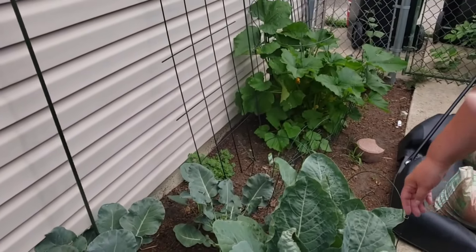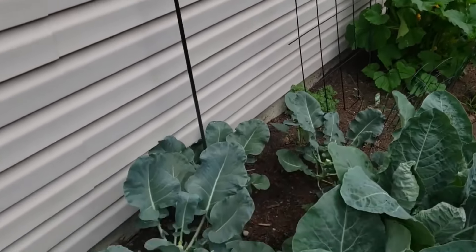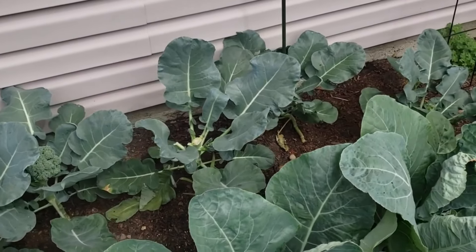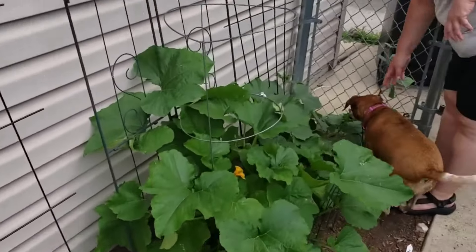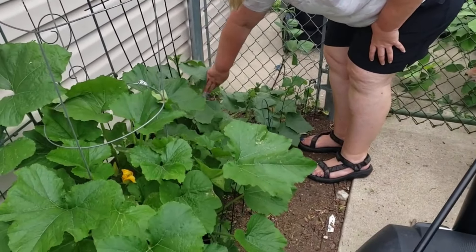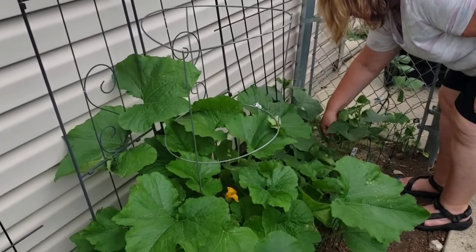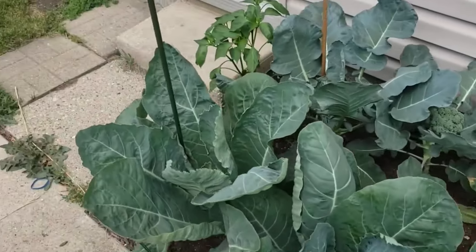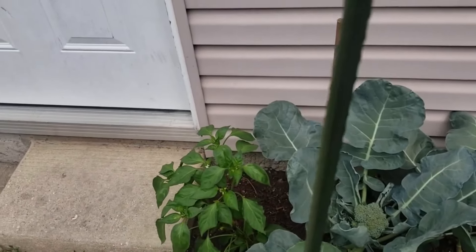What's that over there? Cucumbers? Squash. Oh, squash — nice! This is a pumpkin right here. It's a little up instead of out. Cool. So pick that one?